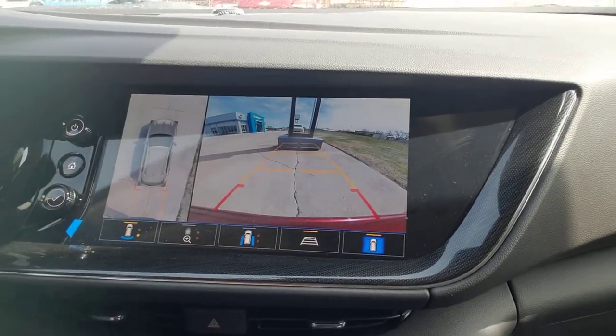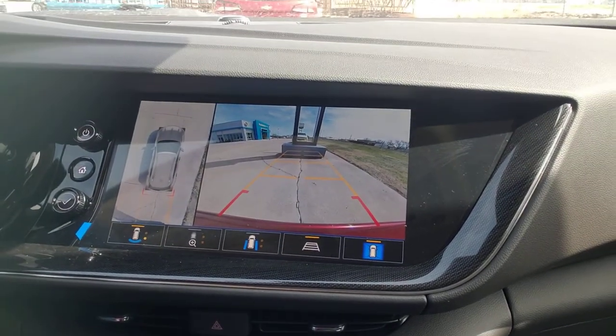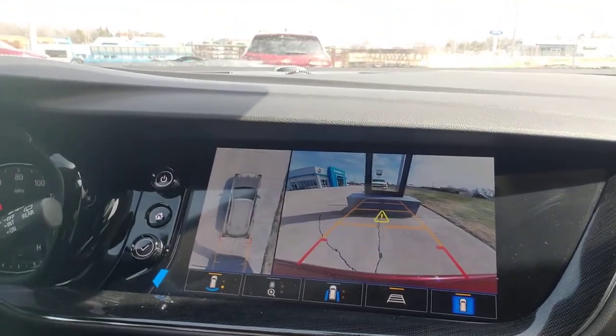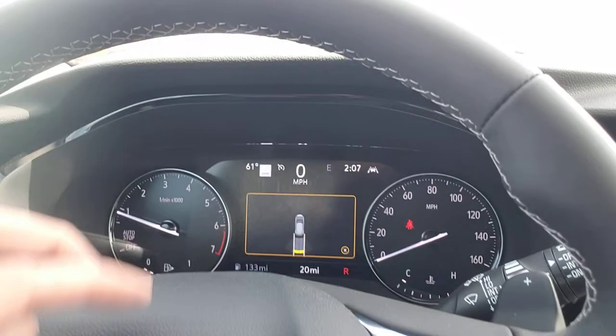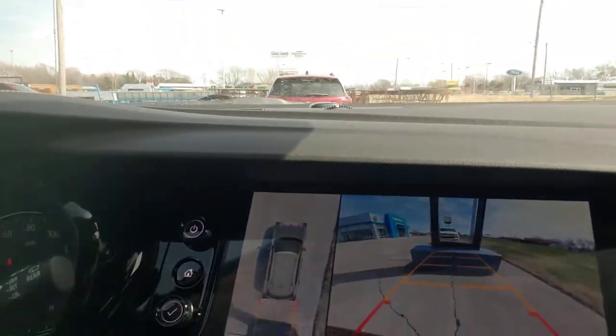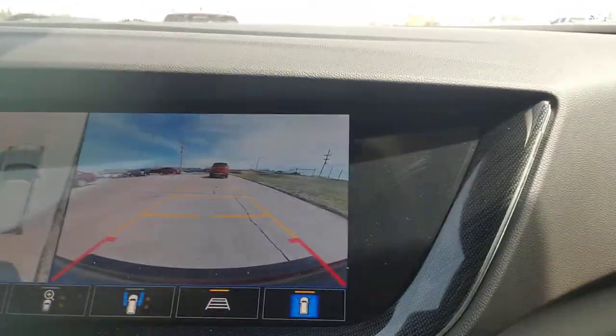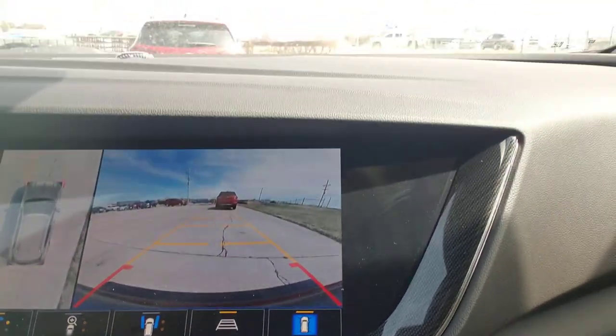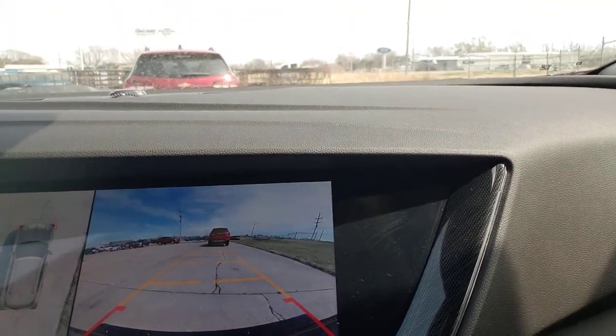You back it up and you got the little safety alert seat. So when we backed up and got close to something, my seat vibrated. Something pops up here. Let's pull forward — even when you pull forward, you get a little front vision so you can park it in your garage and not bump things.